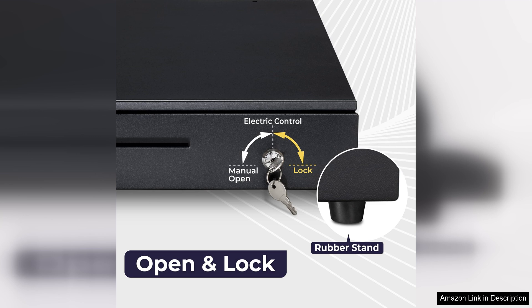In terms of aesthetics, the Volcora drawer has a sleek design that complements any retail setup. Its neutral finish ensures that it fits well in diverse environments, from modern shops to more traditional settings.